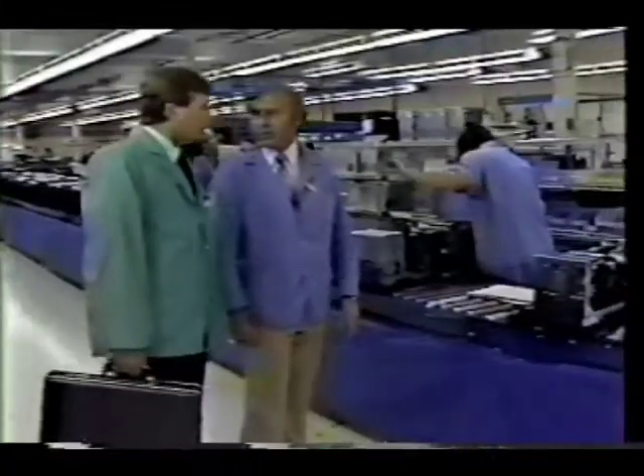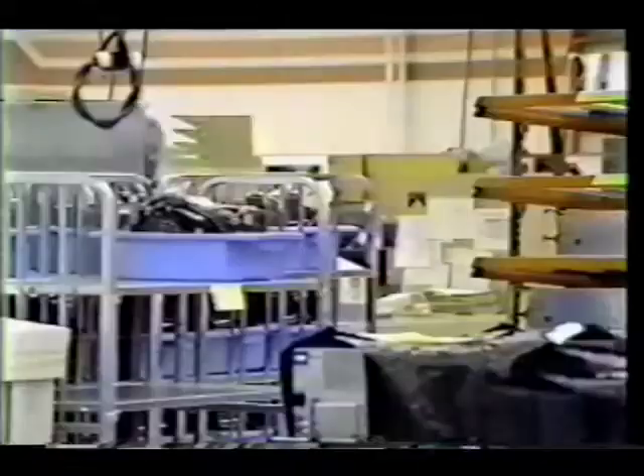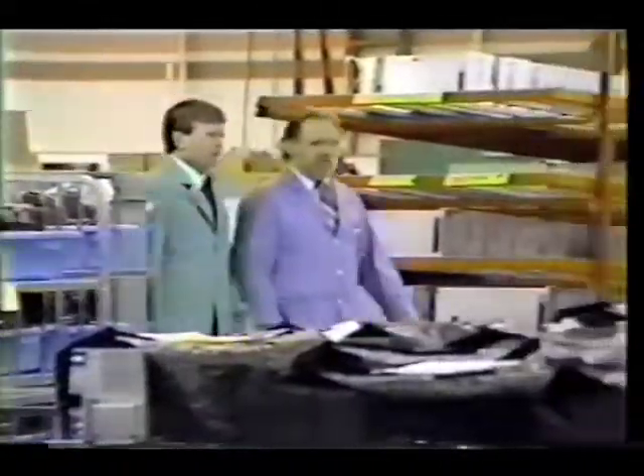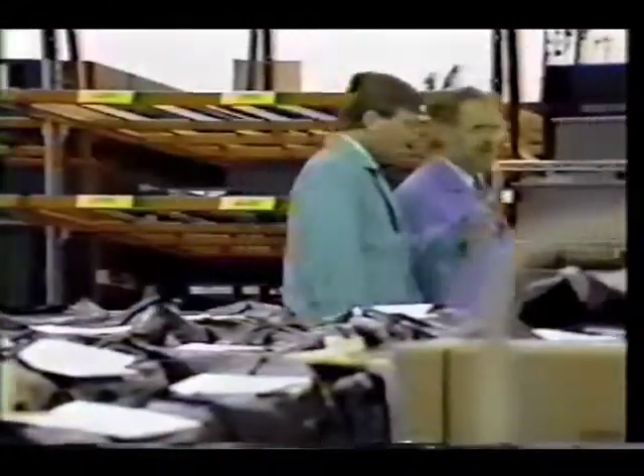Take my customers in L.A. Their government contracts demanded that classified data be secured. The RSD, with its removable media, fits right in. Also, because of the sporadic nature of government purchasing, our distributors can now provide RSD and FSD drives off the shelf.